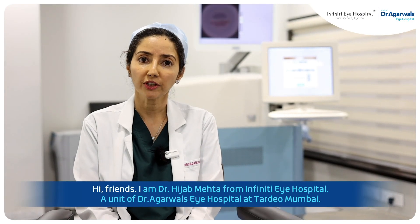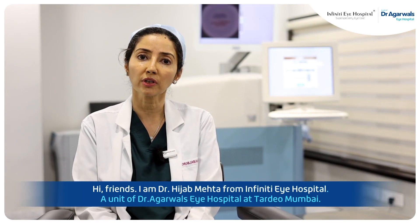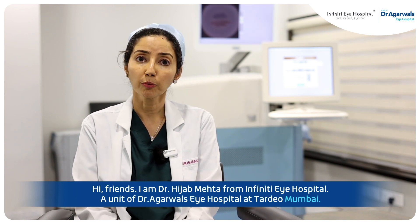Hi friends, I'm Dr. Hijab Mehta from Infinity Eye Hospital, a unit of Dr. Agarwal's Eye Hospital at Tardeo, Mumbai.